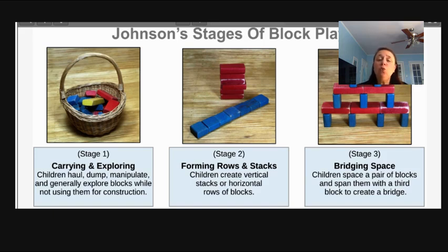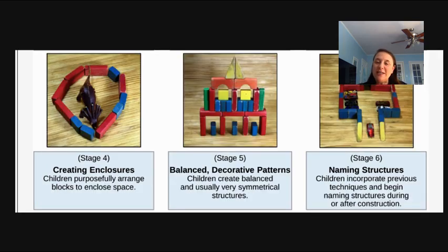Stage two is where children form rows and stacks. Once they get more exposure to blocks, they start to build up and bridge space. They start to move into actual formations — they're not just stacking and creating rows and patterns, but now starting to think about how they can actualize what they're seeing in their imagination.